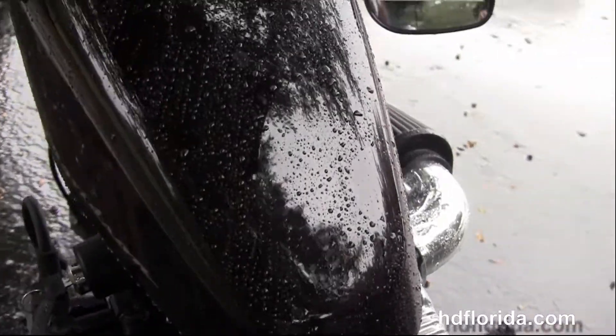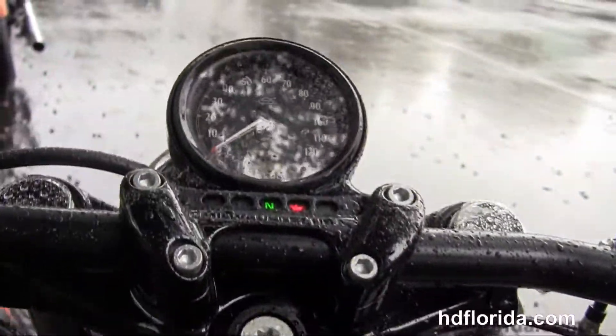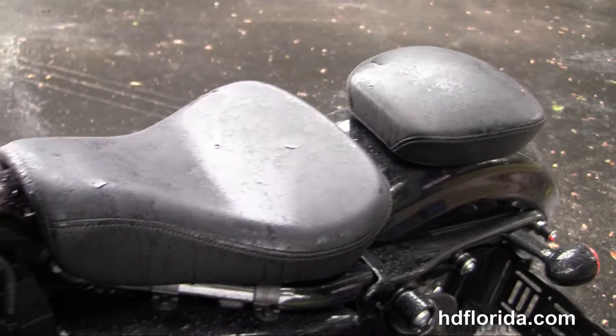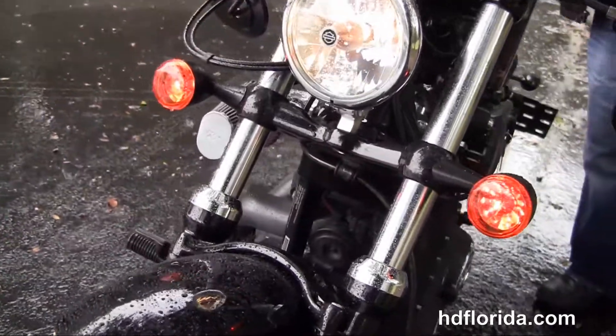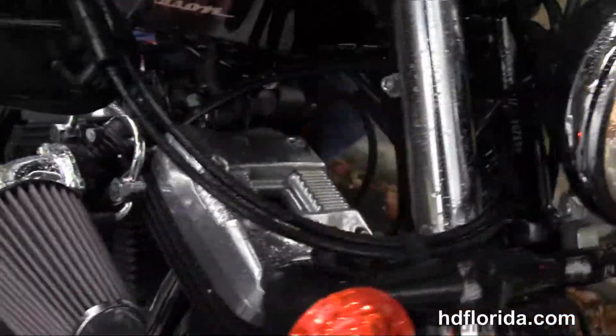We've got the additional passenger pegs, fully adjustable rear shocks, the upgraded LED stop/tail/turn lamps, the additional docking hardware to add a backrest or luggage rack, the additional passenger pylon and the solo seat. We also have the 2.1-gallon peanut style nostalgic tank with a tank relocation kit and an ignition relocation kit. The upgraded slammed cafe style bars with under-slung mirrors.